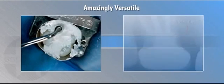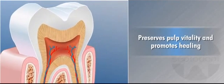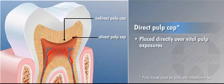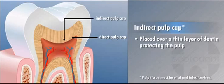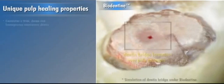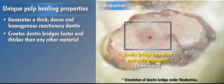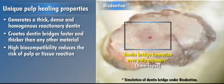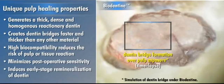Amazingly versatile, Biodentin can be used as a bulk restorative material and for endodontic repairs. To help preserve pulp vitality and promote healing, Biodentin can be placed directly over vital pulp exposures (direct pulp cap) and in areas where there is only a thin layer of dentin protecting the pulp (indirect pulp cap). Biodentin generates a thick, dense, and homogeneous reactionary dentin that creates dentin bridges faster and thicker than any other material. Its high biocompatibility reduces the risk of pulp or tissue reaction while minimizing postoperative sensitivity and induces early-stage remineralization of dentin for unique pulp healing properties.